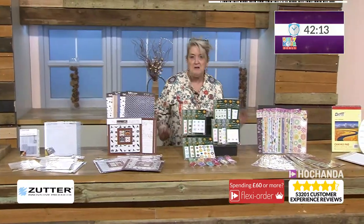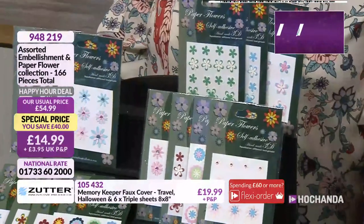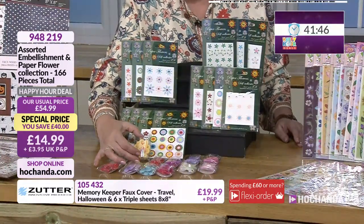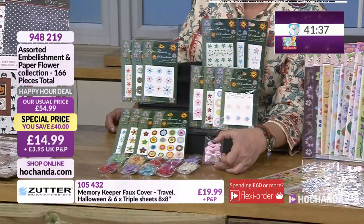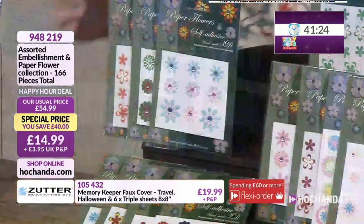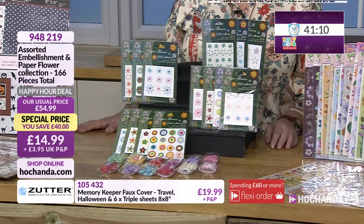Embellishments — a nice bundle to get hold of, and you don't need a Zutter system to realise the value here. You're getting 166 elements within here: little sticker flowers with gems in the centre, dimensional elements fabulous for decorating front covers of albums and memory books, satin bows with polka dots, and more. All of those elements in the packets are self-adhesive. The other pieces you'll need to put on with glue or double-sided tape. £14.99 — good value, and nice for crafting with kids too. Item number 948219.